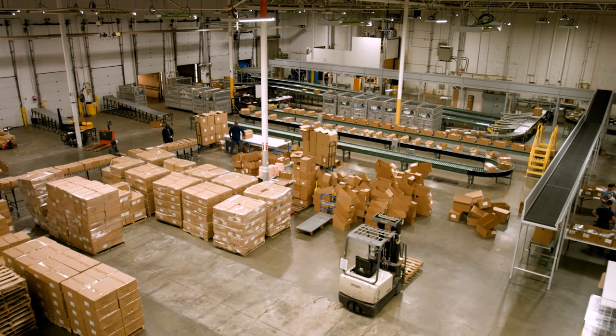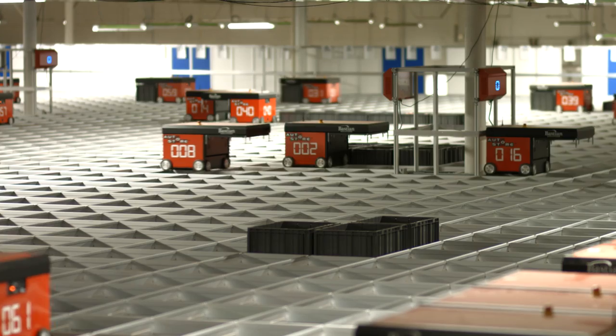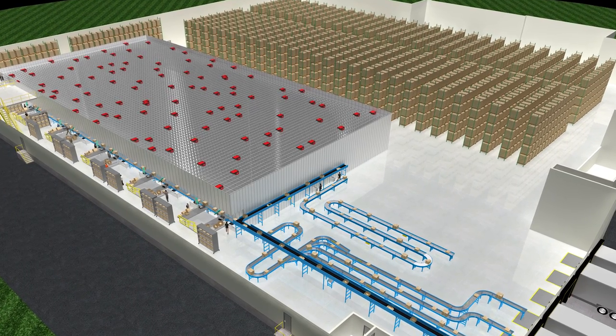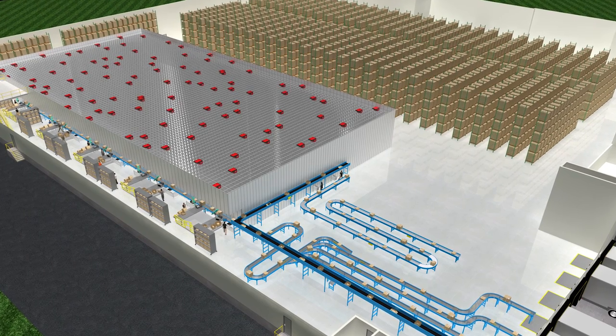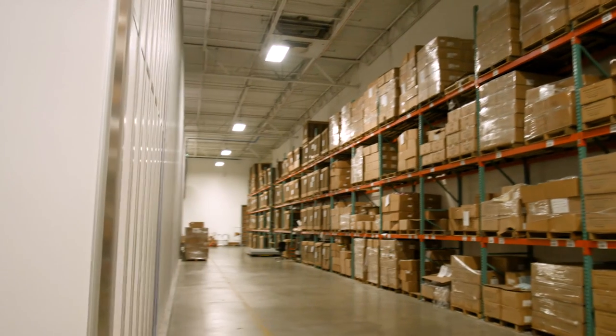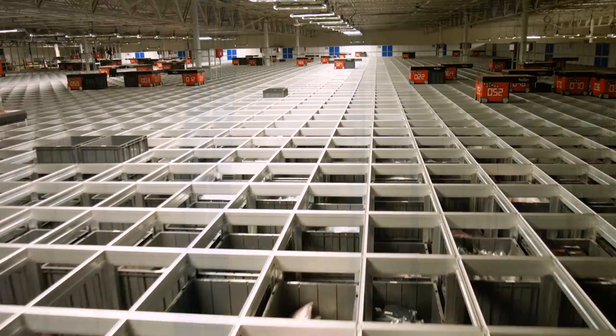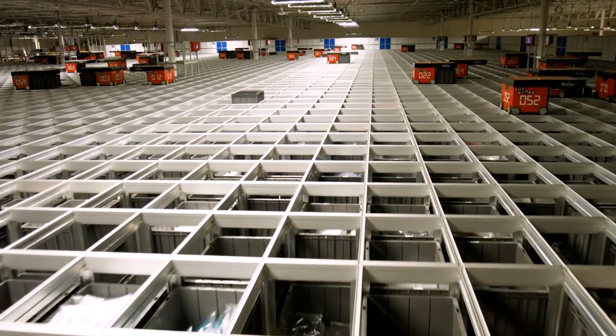We're an apparel manufacturing company. We've been in business since 1967, growing from the original owner's garage to where we are today. The warehouse is about 110,000 square feet and the total facility is about 360,000 square feet. We do have on-site manufacturing and try to mainly do most everything in-house.